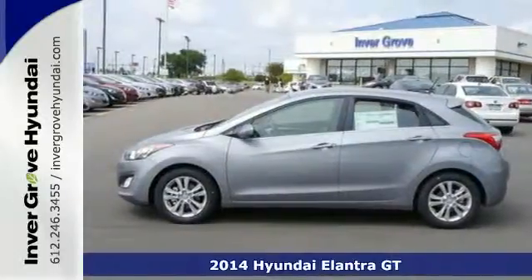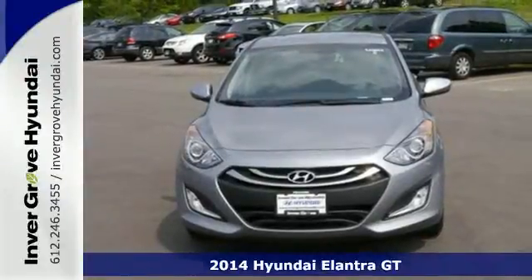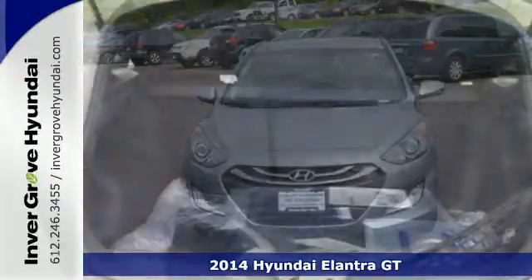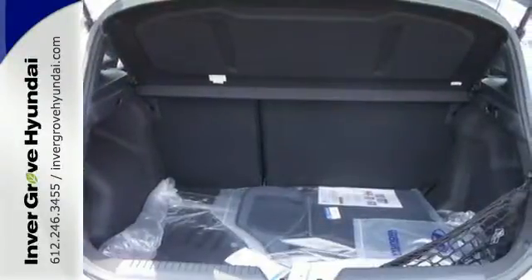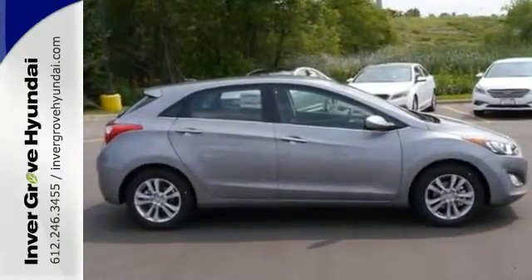It's a 2014 Hyundai Elantra GT. Get more for your money with 96.1 cubic feet of passenger volume and 51 cubic feet of maximum cargo volume with the rear seats folded down, which is more than any competitor.